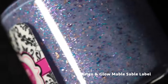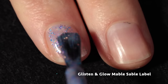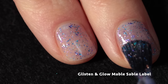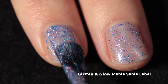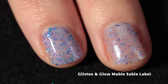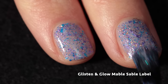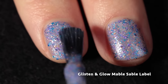Here we have Glisten and Glow — Mabel Sable Label, and I think this is another Animal Crossing inspired polish. It's a light purple crelly loaded with blue, purple, and copper metallic flakes. This one has a beautiful formula — so easy to work with — and it builds up really easily and beautifully. The base color with the combination of metallic flakes is really interesting and pretty. You could leave it in two coats but if you paint in really thin coats or have a very visible free edge then you'll definitely want a third.